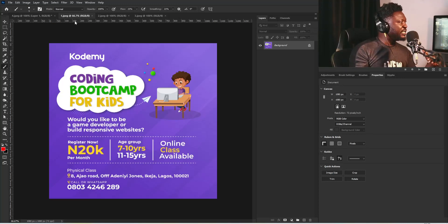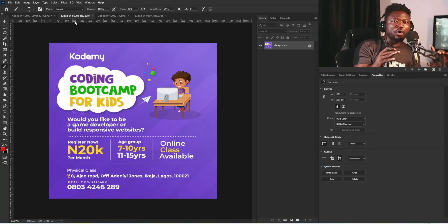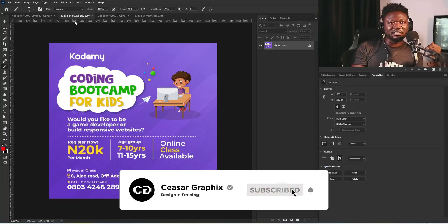When it comes to coding, there are some symbols that when people see them, they know — oh, this is coding. Those symbols are what you should use to make the project look interesting. You can create a 3D outline of those symbols and then place them around your background, then put your information on the design. I believe with that, it will look even more interesting than what you did here.